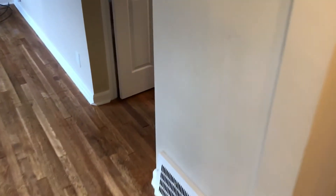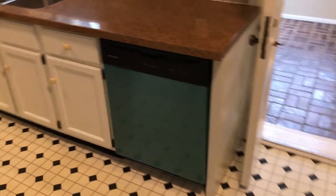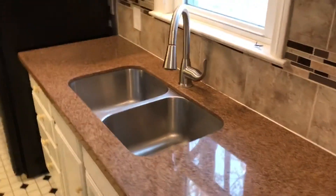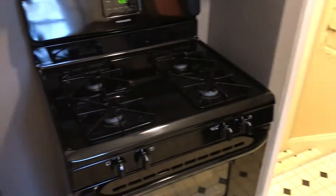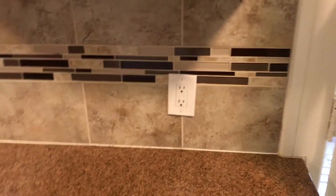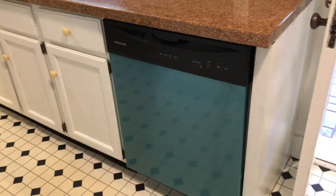Let's move on to the kitchen. This kitchen features granite countertops, a stainless sink, a nice pull-down faucet, newer appliances, white cabinetry, a decorative glass tile backsplash, and also a brand new stainless dishwasher.